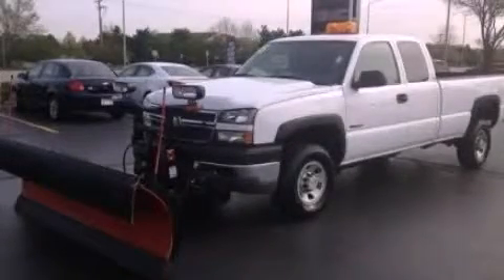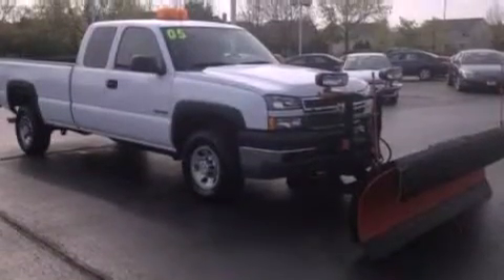This is a 2005 Chevrolet Silverado 3500. It has the power to move what you need and the look too.